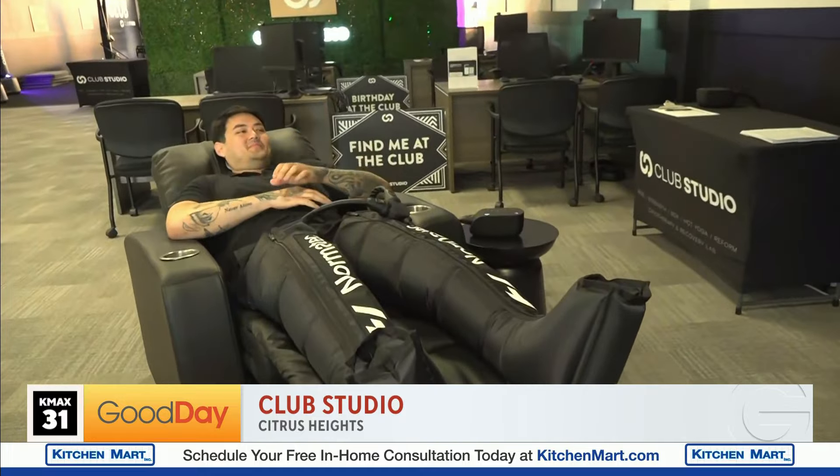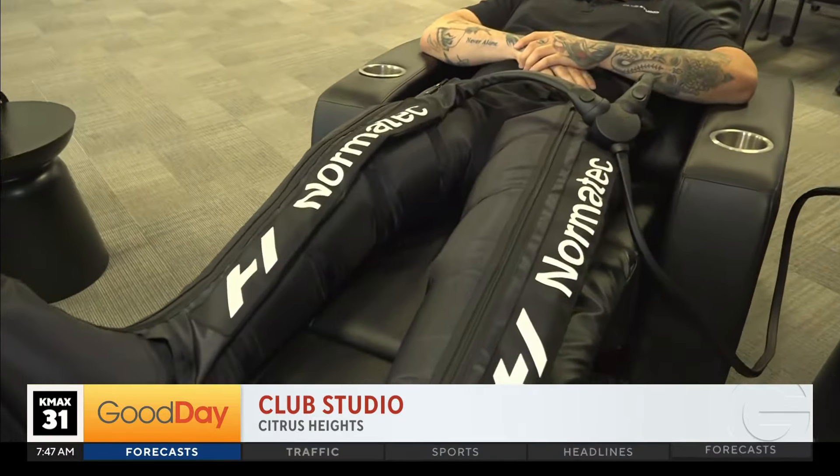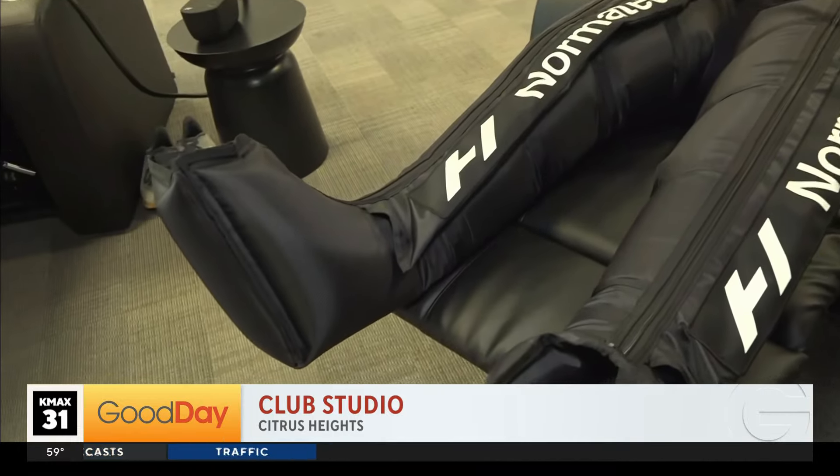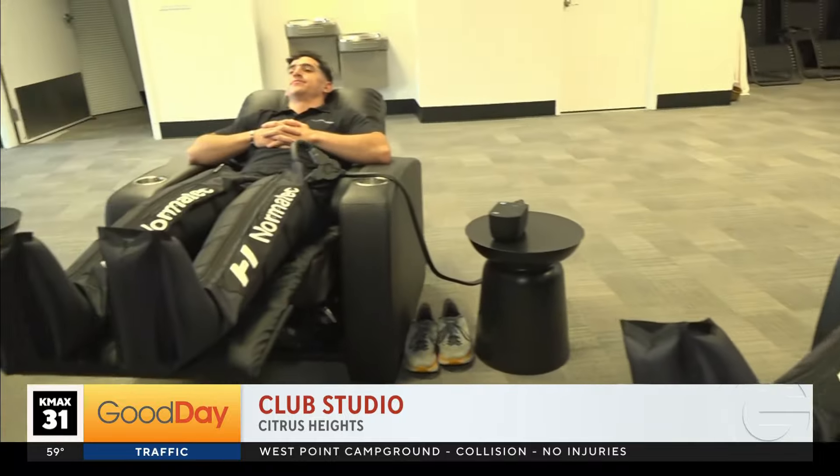They're actually called NormaTec compression boots. They give a pulsing feel to the body — it kind of feels like a giant blood pressure cuff, but not as invasive. It just helps that fluid get moved around the lower body and circulates your legs a little bit better.